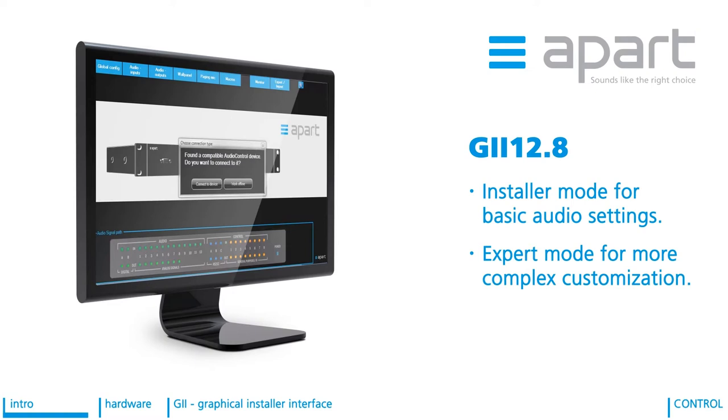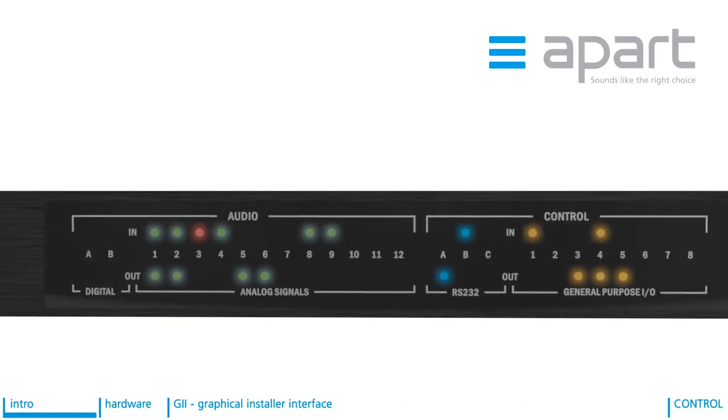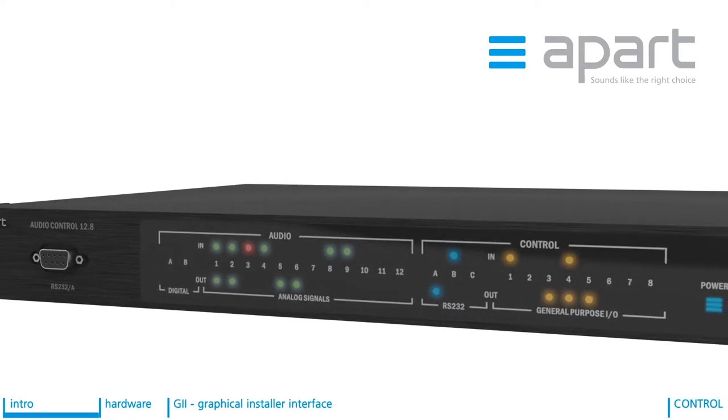In the expert mode, the expert level certified programmer can configure all the EQ and dynamics, can customize the wall controls and paging stations and has access to the macro programming functionality. Of course, AudioControl is capable of so much more. Allow me to take you through the features of the system.